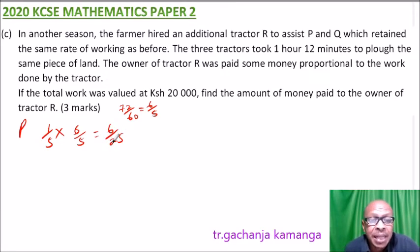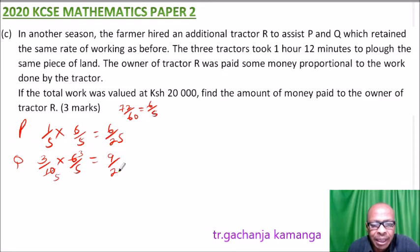In 1 hour Q does three-tenths of the job, so in 6 over 5 hours Q does three-tenths multiplied by 6 over 5. Simplifying — dividing by 2 gives 3, divided by 2 gives 5 — this equals 9 over 25 of the job done by Q.